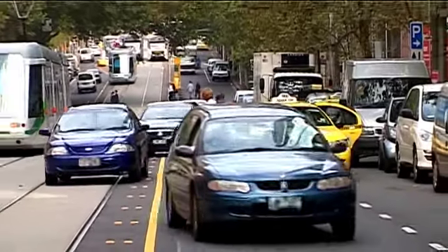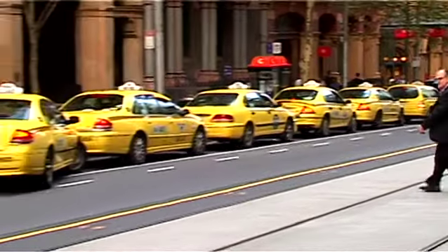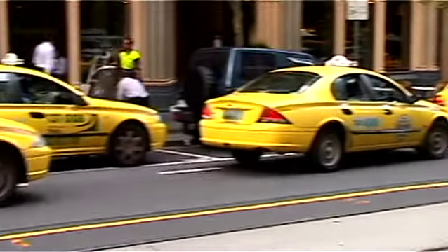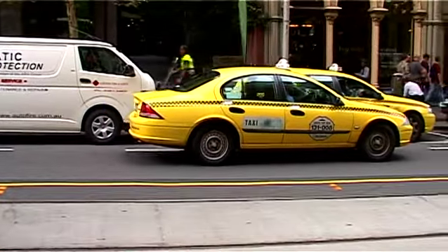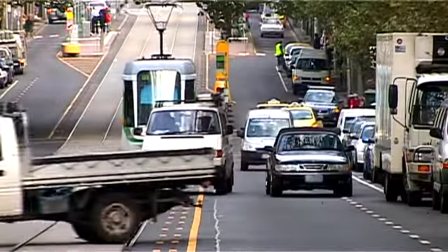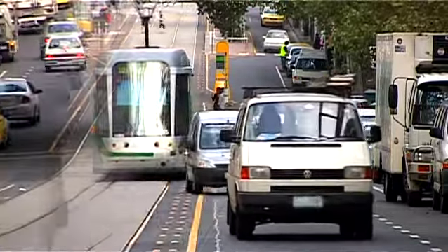Often, taxis and other motorists double-park to drop off their passengers. Double parking is illegal. While double parking may be for the convenience of the one or two taxi passengers, it forces other vehicles to drive onto the tram tracks and delay 100 or more tram passengers.